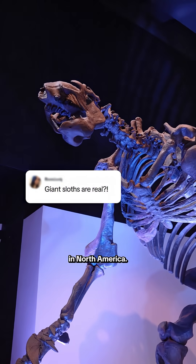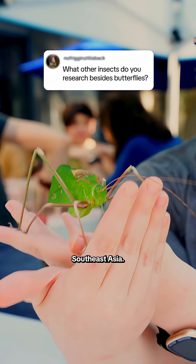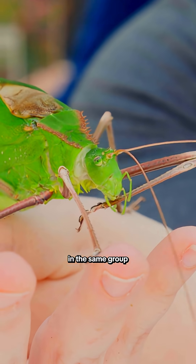Greatest of the ground sloths in North America. Here I have a giant long-legged katydid. This is one of the largest species of katydids in the world. It comes from Southeast Asia. Katydids are very similar to crickets or grasshoppers — they're actually in the same group of insects.